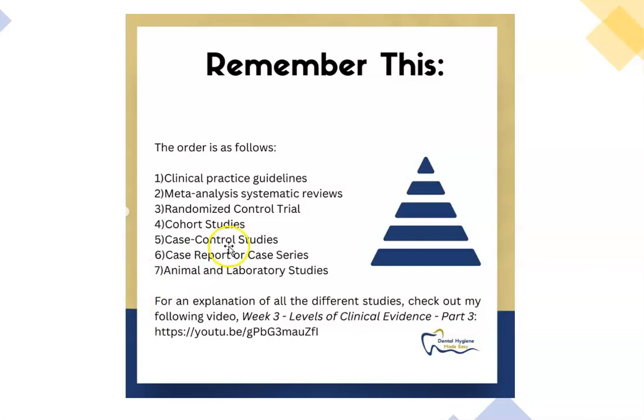One thing I want you to know is that above the meta-analysis systematic review, the clinical practice guidelines are always number one. The clinical practice guidelines from your regulatory body are what you should be following, because when they come out with those guidelines, they use meta-analysis systematic review studies. An example would be infection control — IPAC — covering things like when to wear a gown or when to give antibiotic prophylaxis. They get that information from meta-analysis systematic reviews.